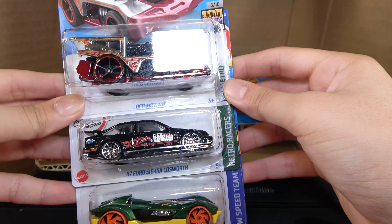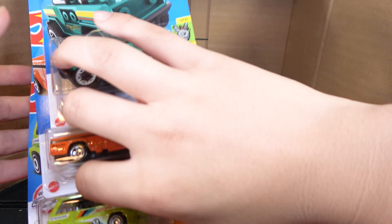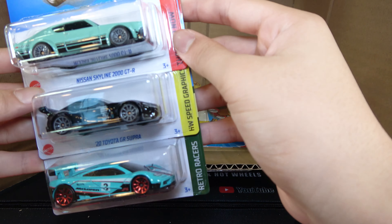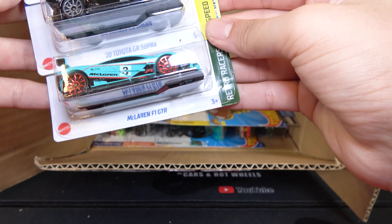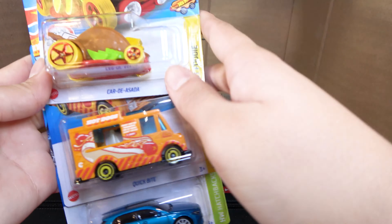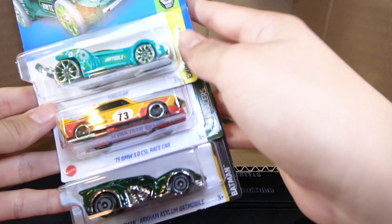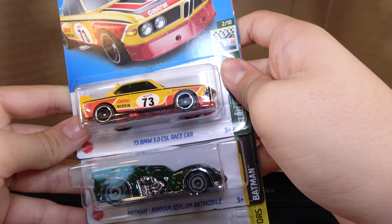Then we have the Lokomotor. 87 Ford Sierra Cosworth and Roadster Byte. Then Bricking Trails, Mazda Rappu, and 85 Honda City Turbo 2. Into the bottom, we have the Nissan Skyline 2000 GTR and the 2020 Toyota GR Supra — both three colors, so that's all four recolors in this case. And the McLaren F1 GTR. Then we have the Car de Asada, Quick Byte, Treasure Hunt, and 19 Mercedes-Benz A-Class. Then the Tooligan, 73 BMW 3.0 CSL race car — sadly not the Super. So I'm really happy I got one Super out of these two. And the Batman Arkham Asylum Batmobile.